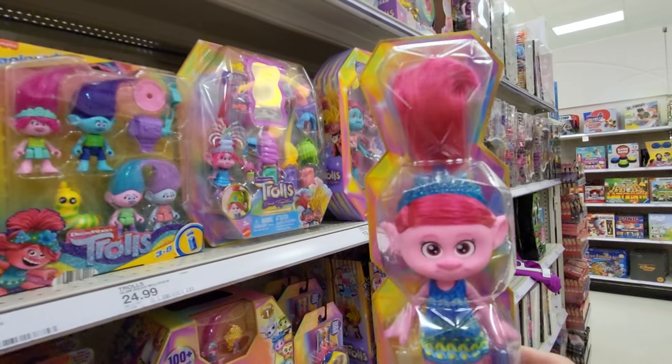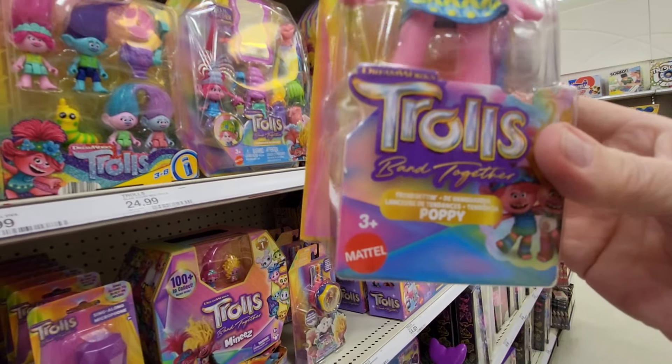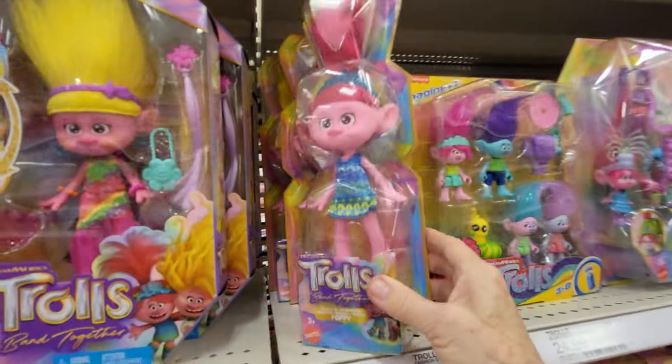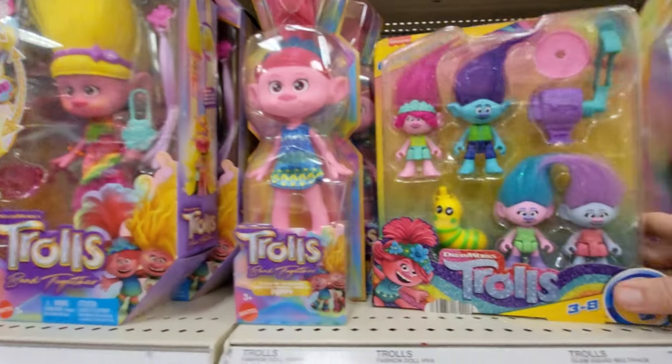And then we have Poppy - she has really long hair. This one's $10.99 and it's Trolls Band Together, ages 3 and up by Mattel. This one doesn't have shoes on.